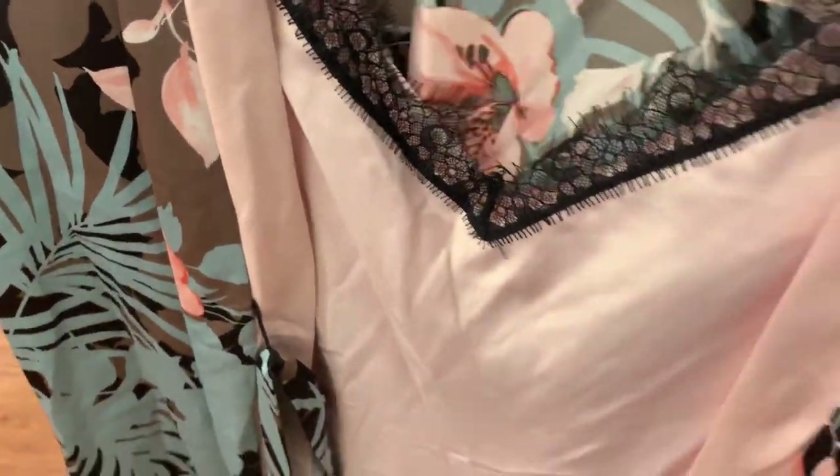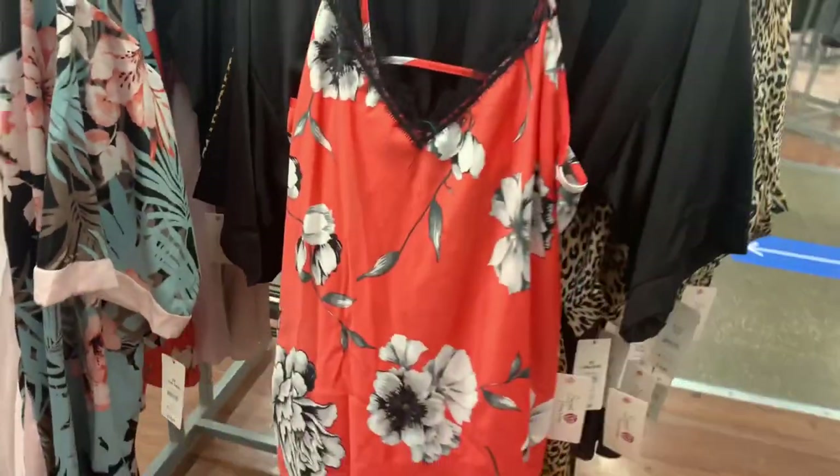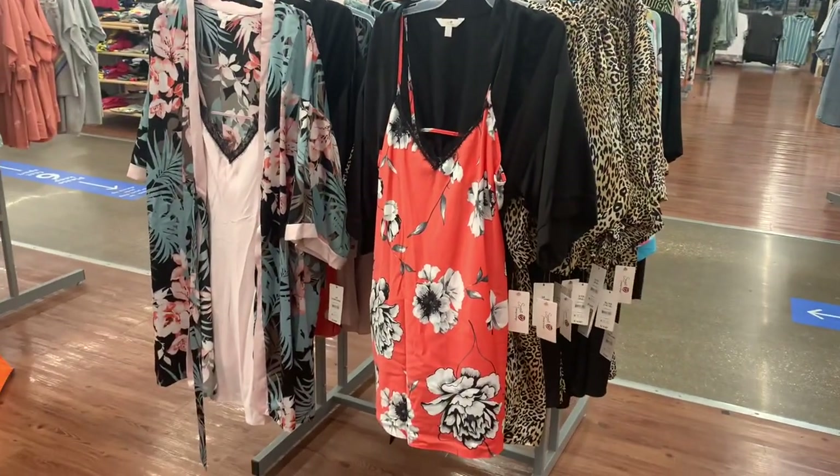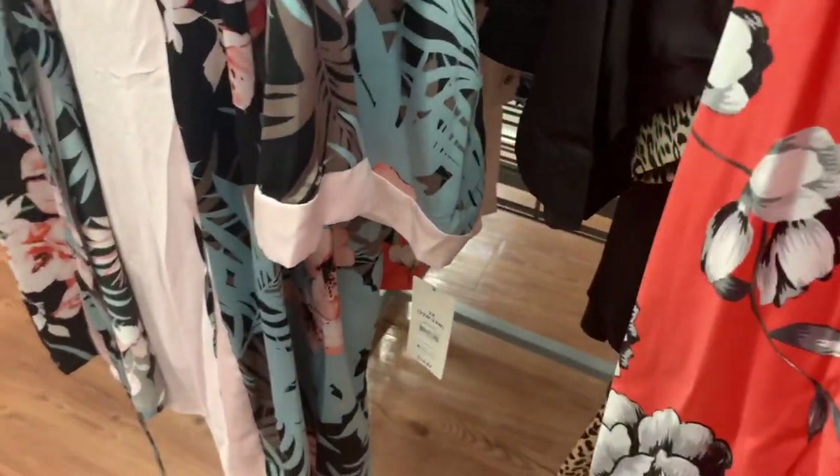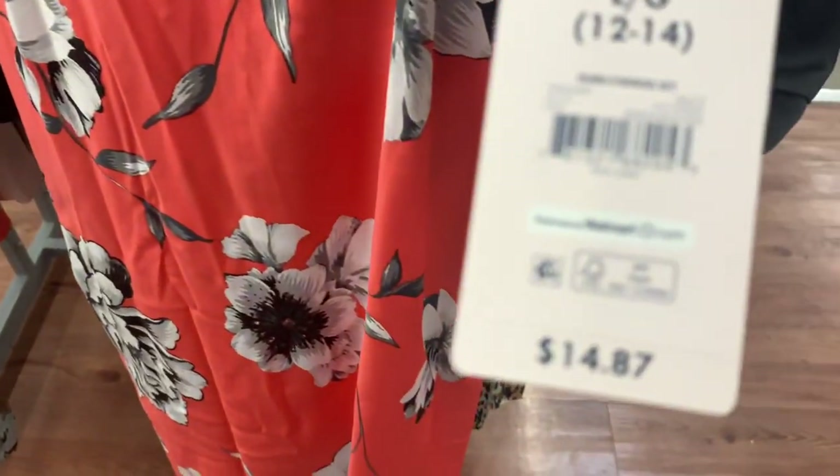You can also get this one — I love the orange color. Let me give you the barcode for this one. There we go. All right, let's see what else there is; there are so many new pajamas here.